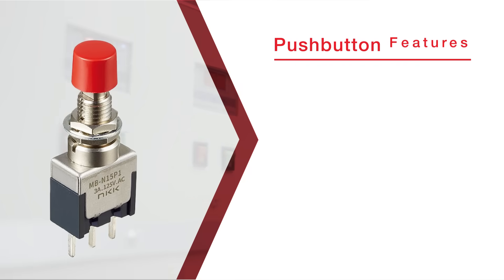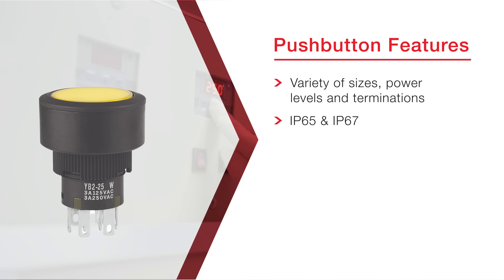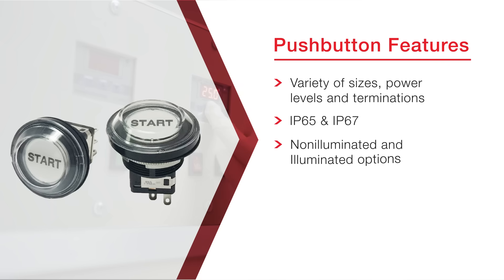NKK's IP-rated push buttons are available in a variety of sizes, from miniature to standard. Designed to meet IP ratings of 65 and 67, these push buttons come in both non-illuminated and illuminated options, catering to diverse power levels and mounting preferences.